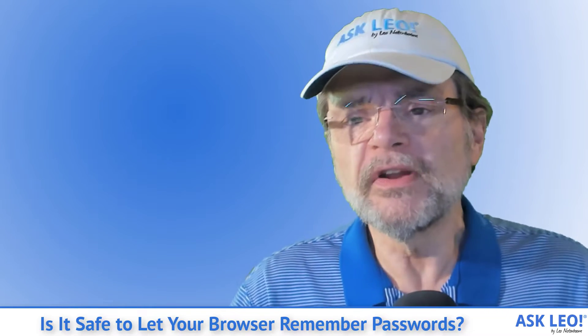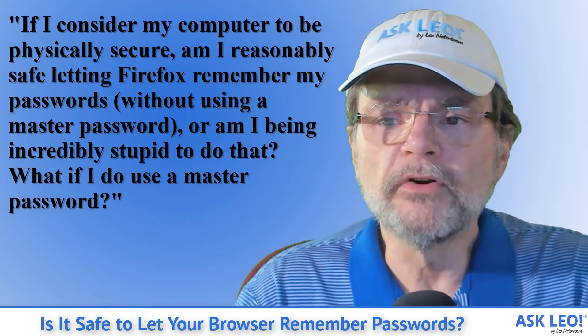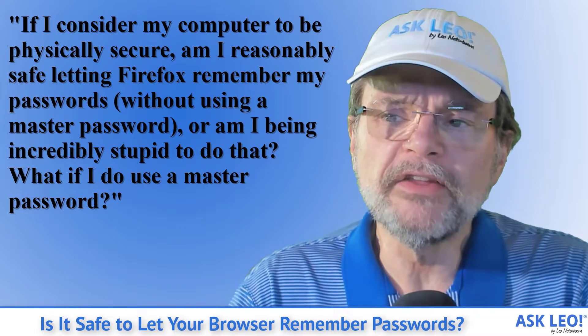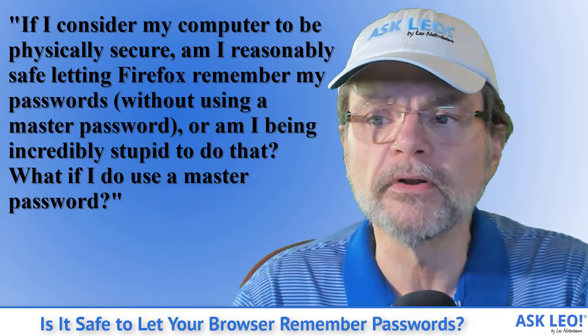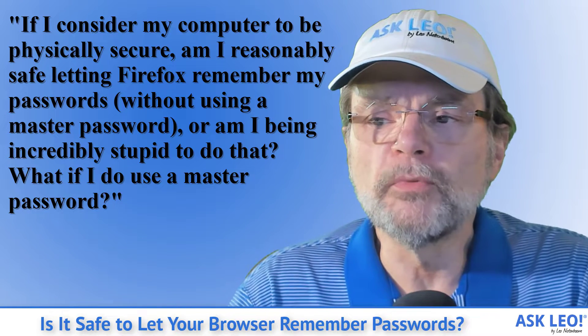So the question I got was this: if I consider my computer to be physically secure, am I reasonably safe letting Firefox remember my passwords without using a master password? Or am I being incredibly stupid to do that?